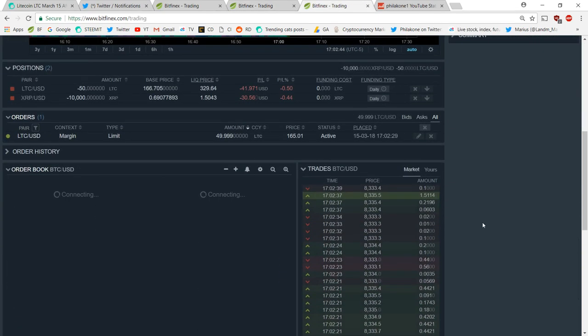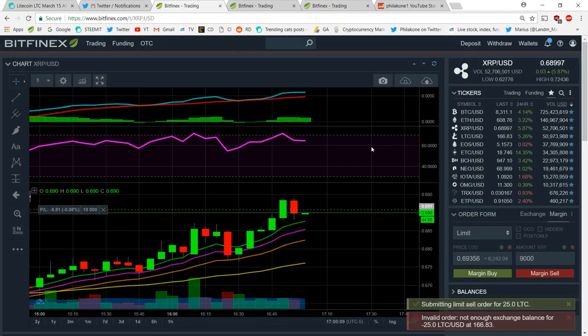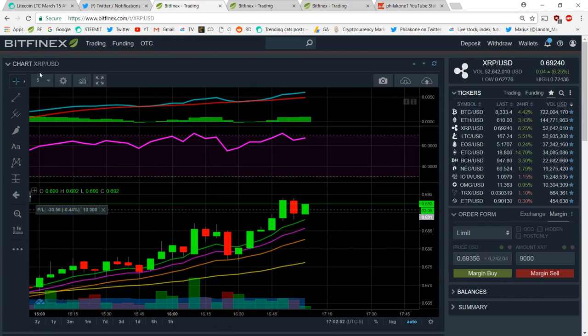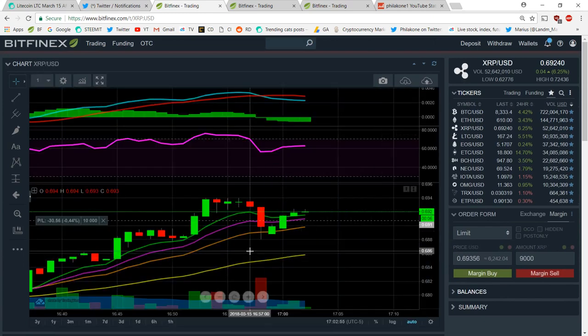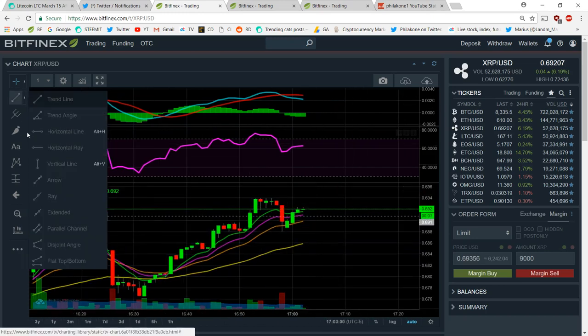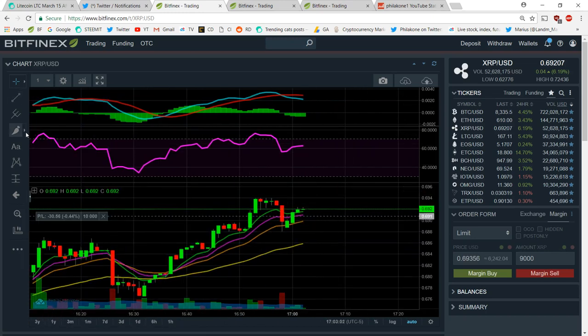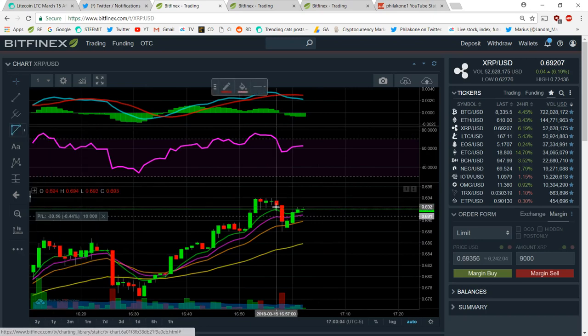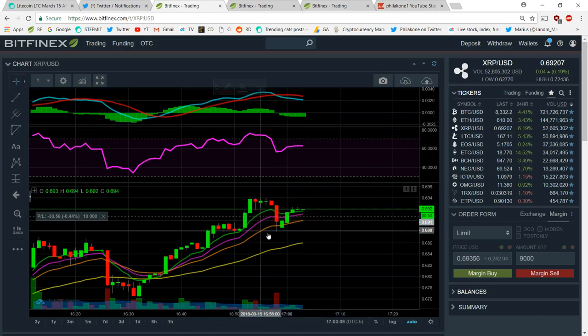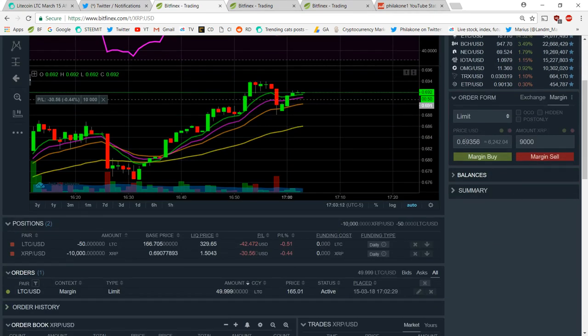I don't think Bitcoin is really going to make its way up too high right now. I also entered a short for Ripple because I just don't believe it's actually going to get that high either. I think it's going to end up downtrending and making some sort of descending triangle. I'm in a $6,000 Ripple position as well. I'll set my order here at around 6.84 or something reasonable.